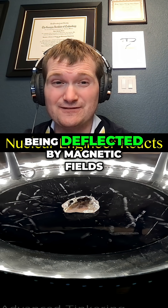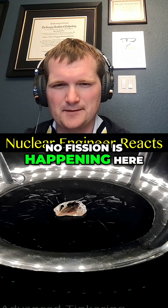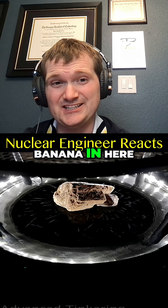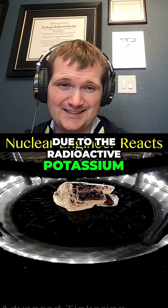Betas are fast electrons being deflected by magnetic fields. This is all natural decay — no fission is happening here. And this sort of thing isn't unique to uranium. You can put a banana in here and you'll still see faint tracks due to the radioactive potassium.